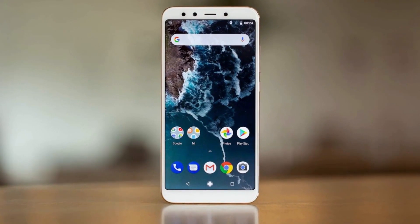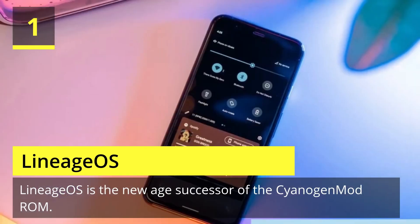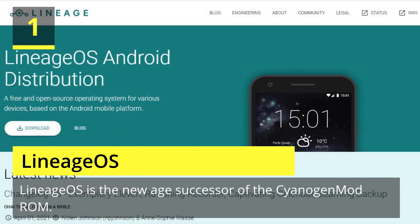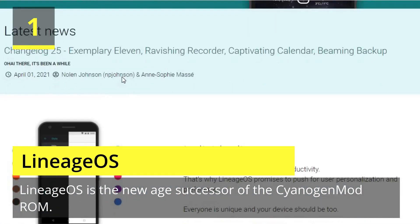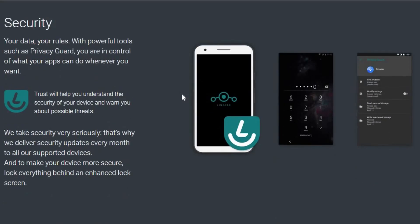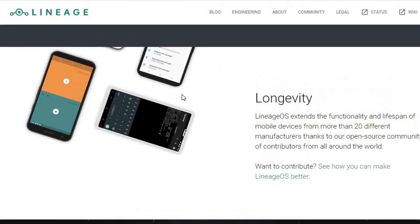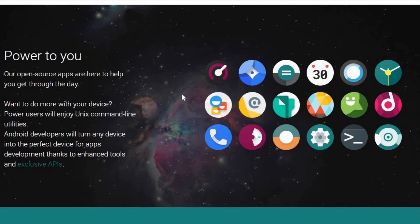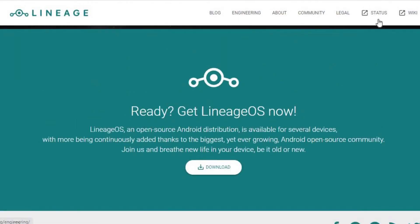Number one is LineageOS. You'll not find a custom ROM list on the internet that doesn't include LineageOS. LineageOS is the new-age successor of the CyanogenMod ROM. Following CyanogenMod's discontinuation in 2016, LineageOS took center stage and has not looked back since. This most popular custom ROM for Android cements its reputation purely on the sheer number of users and downloads that it has gotten over the years. Above all, LineageOS is the base of most of the other custom ROMs in the community, for example Resurrection Remix.